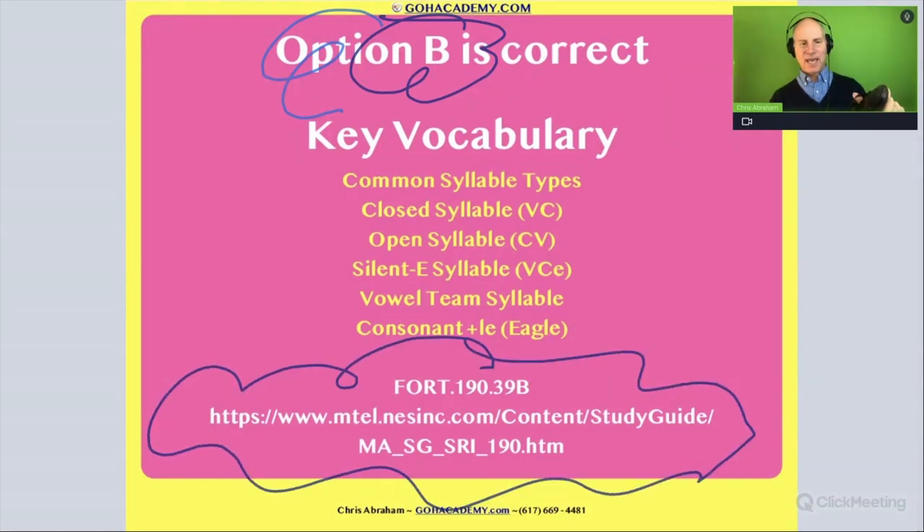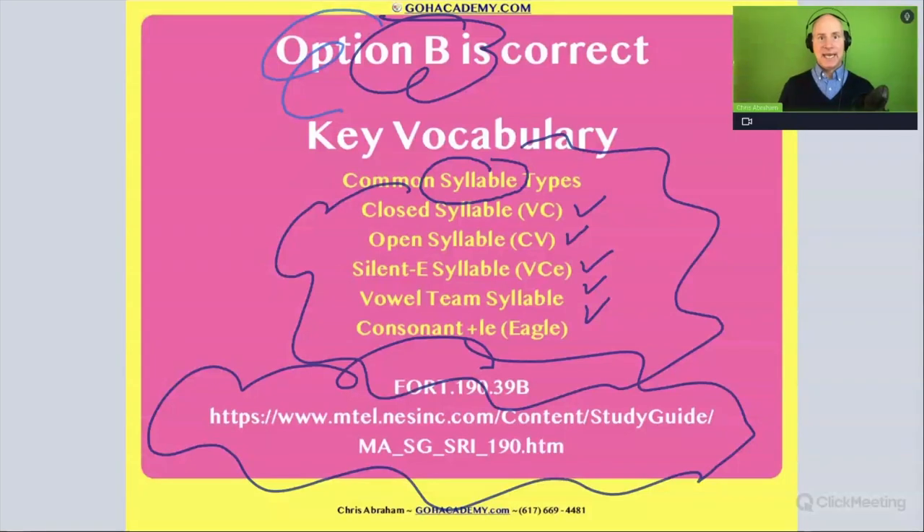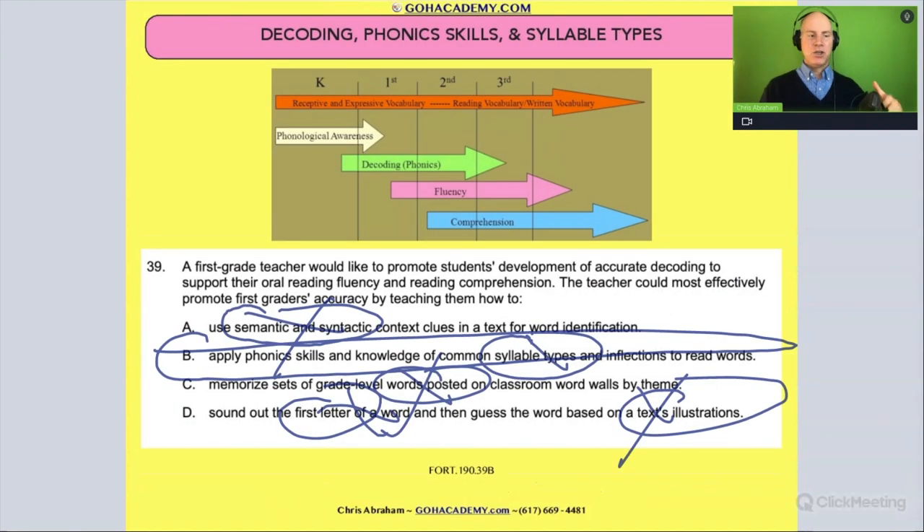The answer is B, from this test here. You should review common syllable types — remember all those patterns we did before? Go back and review them because this is the stuff that helps a student build their accuracy and ultimately their fluency. I'm trying to give you questions and practice strategies, and also help you learn the language — which is why we constantly circle back on this stuff. So you understand the language, and when you see it on the test, you're able to cross out things that don't make sense. The answer is B. Let's keep going.